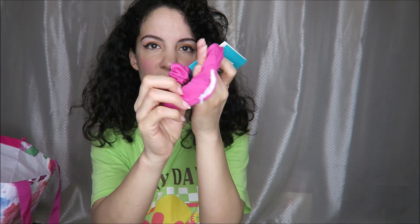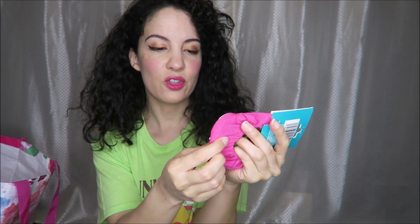I thought this was cool — it's a zippered scrunchie so you could put money in here. If you're traveling or something like that, you can have some emergency money in case you got mugged or something. This could be really handy.